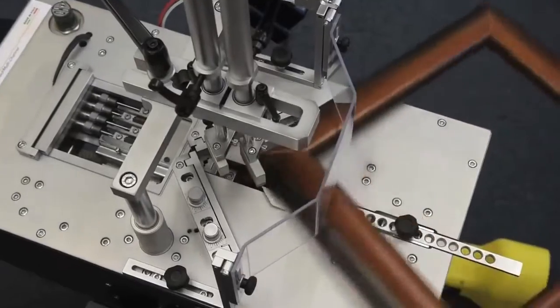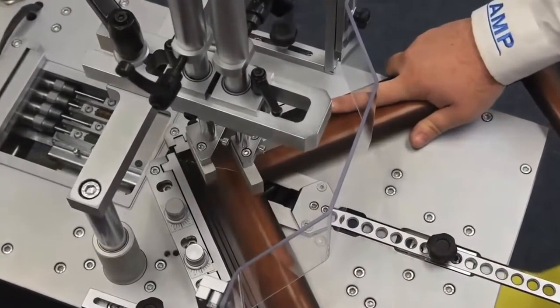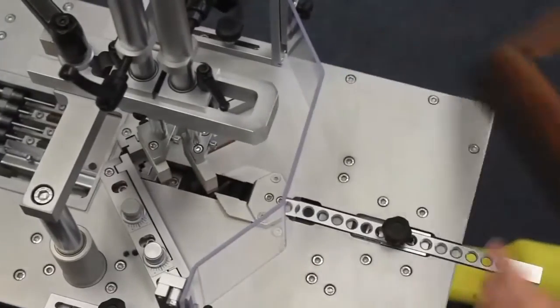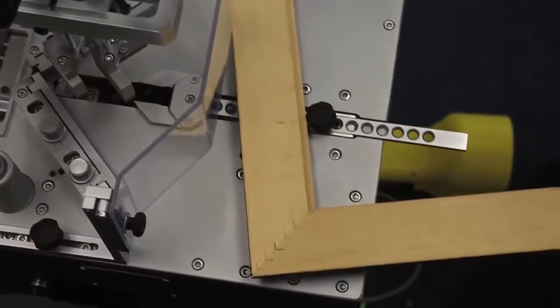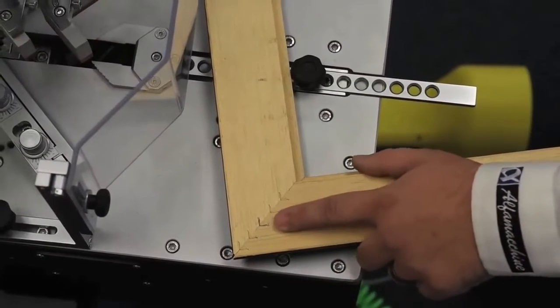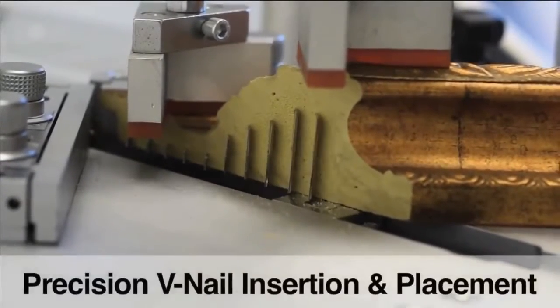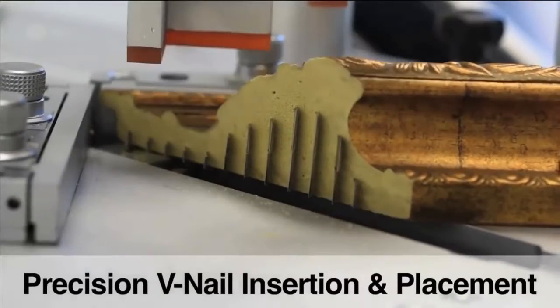It also has an innovative CAPS feature — a computerized air pressure system. If you have a production facility, this machine could give a massive boost to your company's productivity. It comes with differing V-NOW fasteners and has a patented configurable channel system, making this the most flexible and advanced machine of its kind.